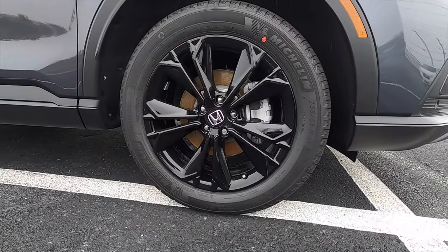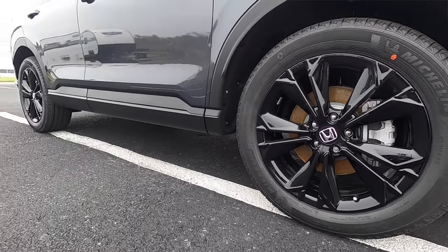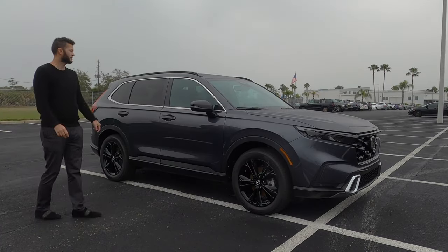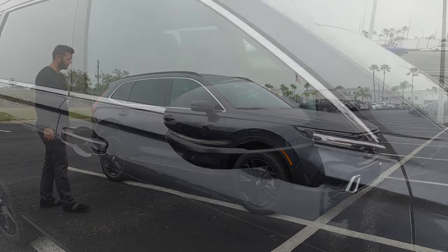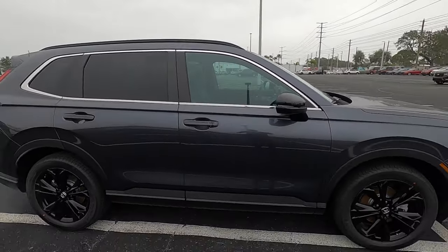The base turbo will have a 17-inch wheel, but for the Sport Touring we get a 19-inch gloss black wheel, as well as gloss black side view mirrors and roof rails. Because of this trim level, we're getting chrome elements surrounding the window trim, and the lower rocker flares out a bit with matte black accents on the fenders as well.